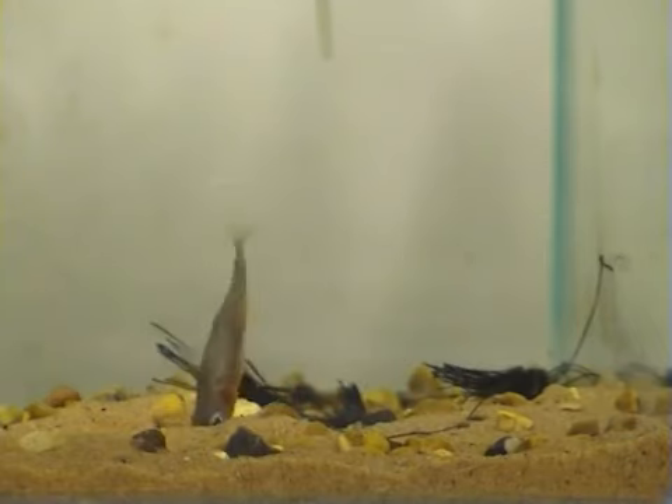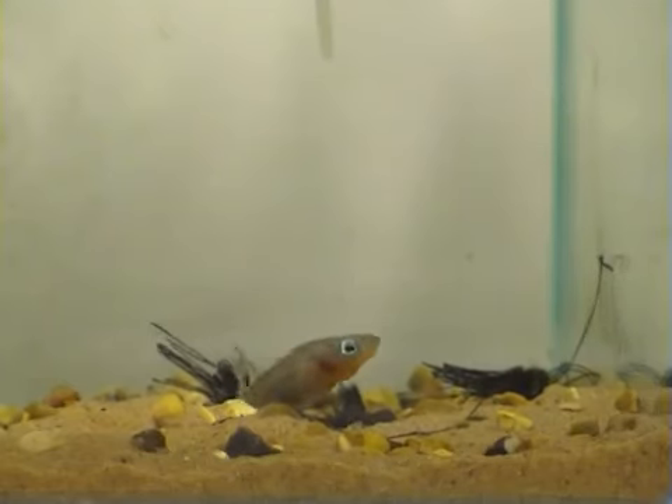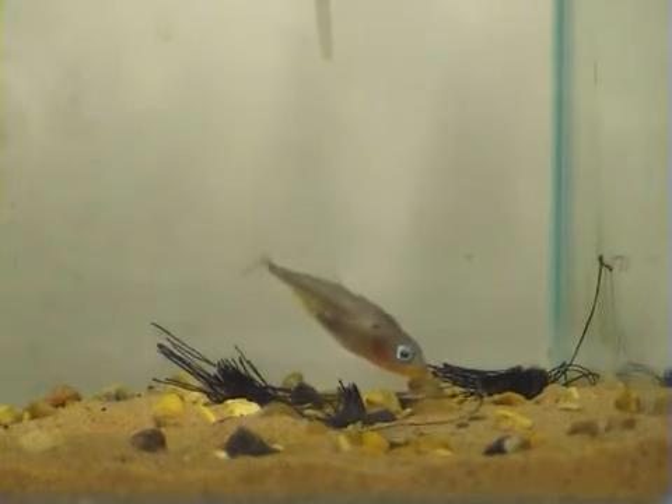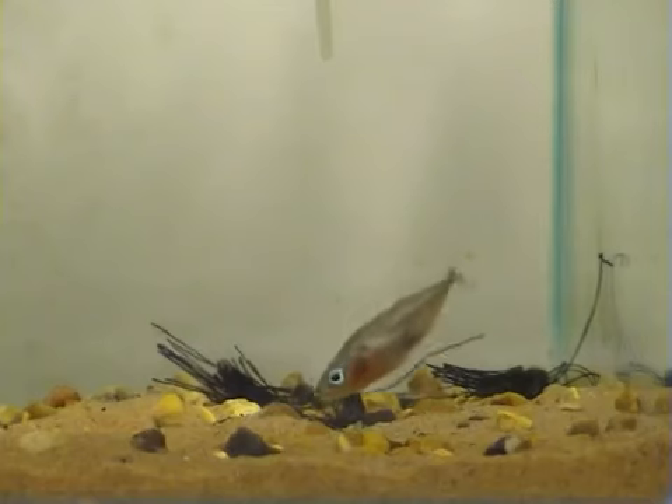In this film clip, you can see a male stickleback performing gluing behaviour. The glue is released as he glides over the nesting material. This behaviour is a sure sign that the male is starting to build his nest.